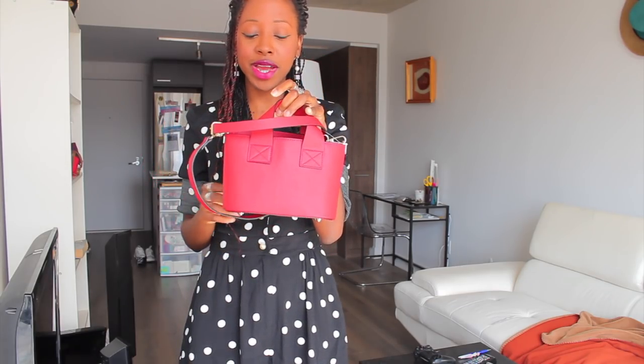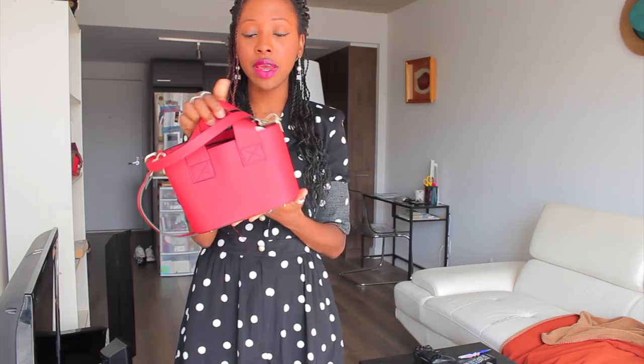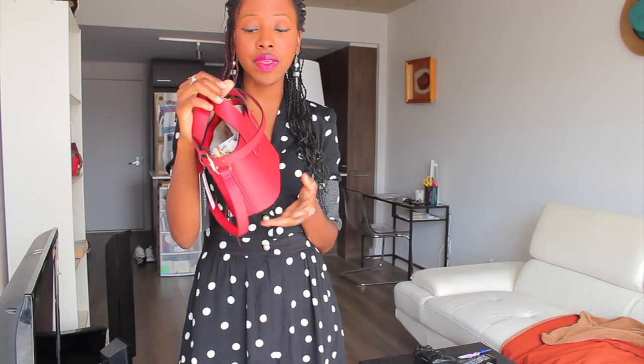The next bag I'm going to show you is also from Zara — it's a mini CD bag at $25.90. It's so cute, I love the color. It's a really nice pop color for spring. If you have something super simple and neutral, it's going to be a really nice contrast. I love the size — it can actually fit a lot of stuff even though it's so mini.